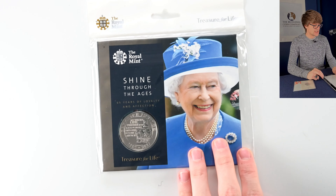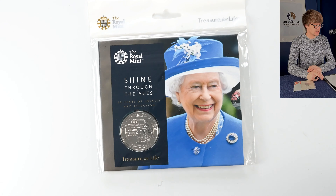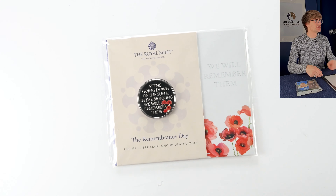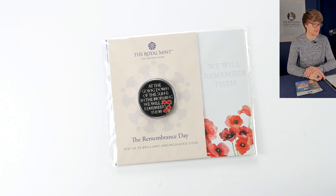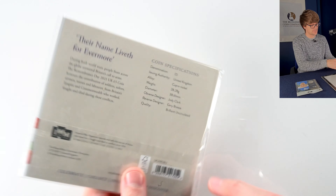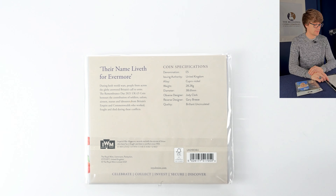This coin marks the 65th year of the Queen's reign — an intricate, lovely design. And then we have last year's Remembrance Day coin, 'The Going Down of the Sun' — an iconic poem that has helped immortalise the poppy as the sign of remembrance. It's a really beautiful coin designed by Gary Breeze.